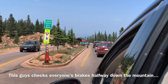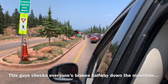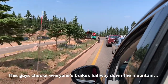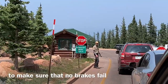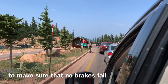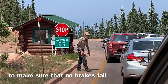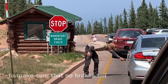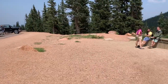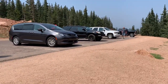So this guy up here is sniffing our car. He's got a thermometer — he's checking the brake temperature. It does smell. Our car was 100 degrees over the recommended temperature for brakes, so we have to wait here for 10 minutes.